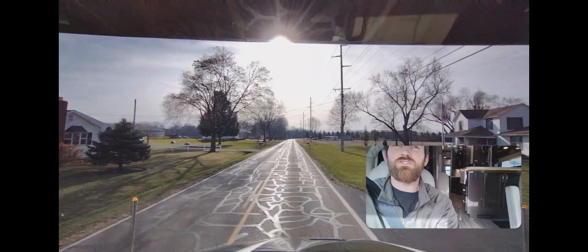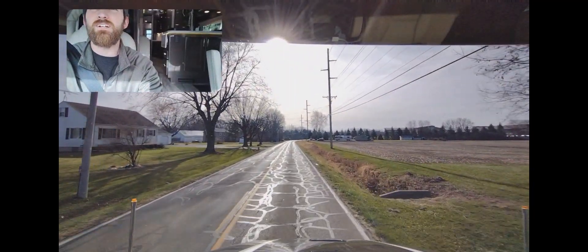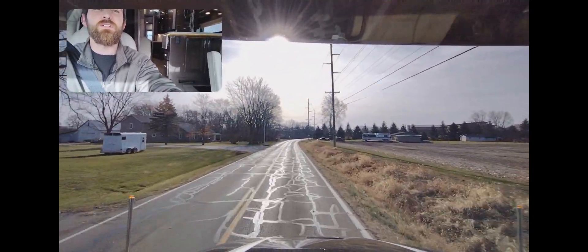There it is — you can see it in the distance. There's a trade-in also way up there. All right, let's see if we can get in this thing.